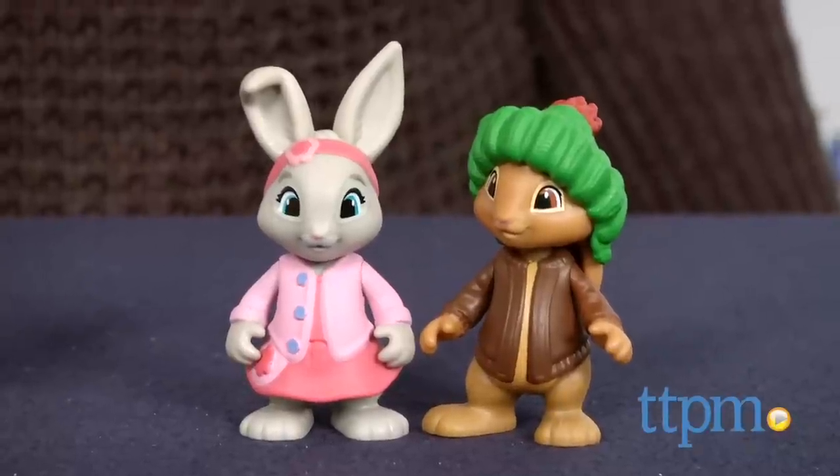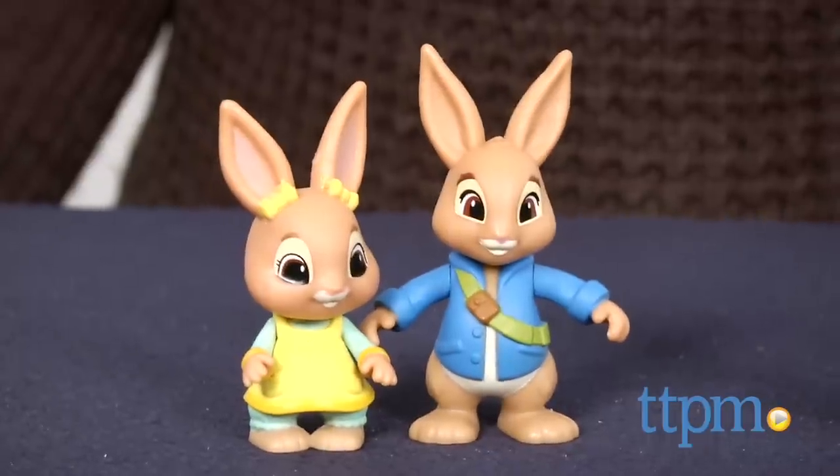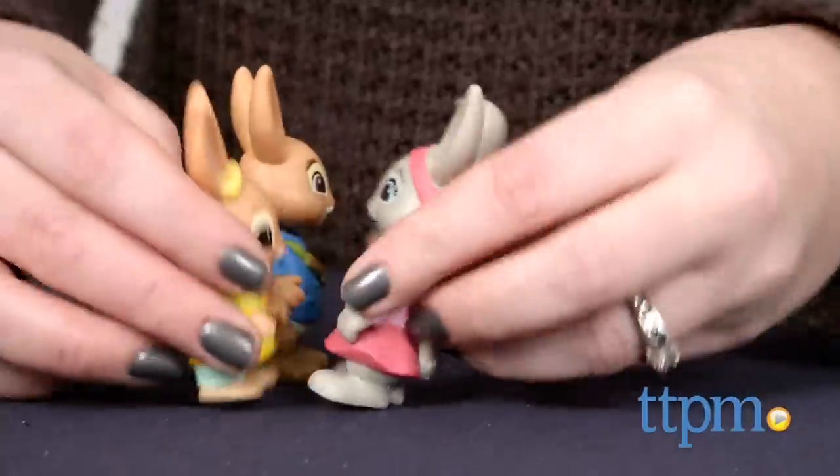Fans of the Peter Rabbit TV series will like collecting their favorite characters and using these figures to play out scenes from the show or imagine all new adventures.